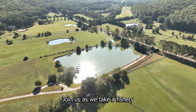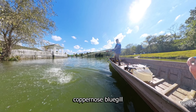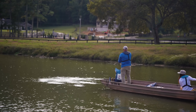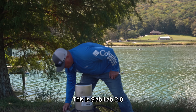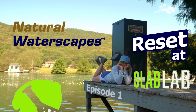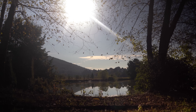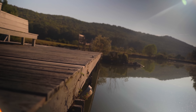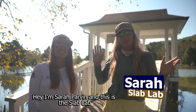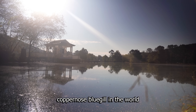Join us as we take a fishery that was on the brink of producing a world record copper-nosed bluegill and rewrite how fisheries management is done in the 21st century. This is Slab Lab 2.0. I'm Sarah Parvin, and this is the Slab Lab — a five-acre pond known for growing some of the largest copper-nosed bluegill in the world.